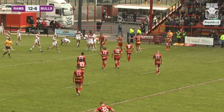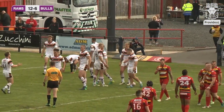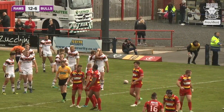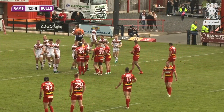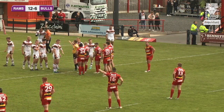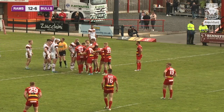Fortunately for Bradford, Dewsbury in their enthusiasm through Macaulay Hallett have come up with a knock-on. So that sees a relieving error from Dewsbury — a head and feed to Bradford. We've had just nearly 20 minutes on the clock here at the Tetley's Bitter Stadium. Dewsbury Rams 12, Bradford Bulls 6. We'll wait for the scrum to be formed.